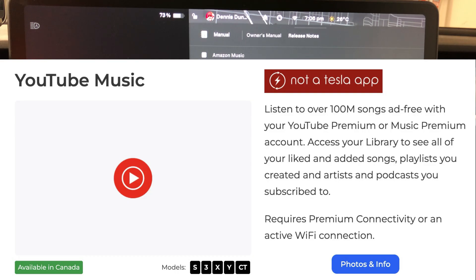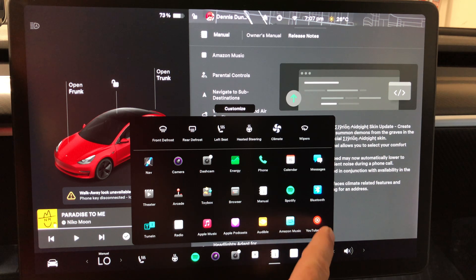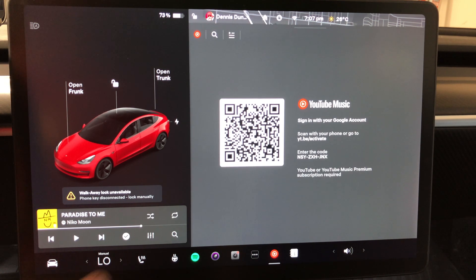Let's go through each one individually, starting with YouTube Music. To get to it, click on the three dots and go to YouTube Music. This is where you sign in with your Google account — you need a YouTube or YouTube Music Premium subscription.